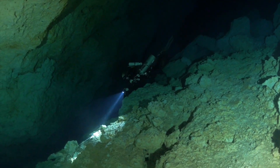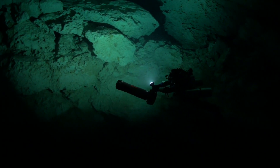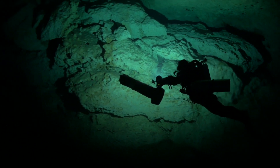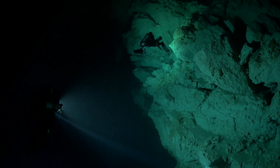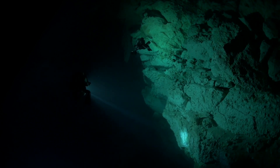On this particular dive we broke down into two teams. The first team was for Claudia and I to go down and scooter all the way to the back of the Wakula room, right to where the BMG restriction begins. From there we began to perform our bailout tests.